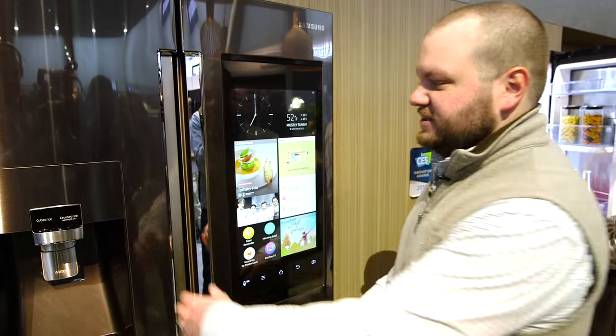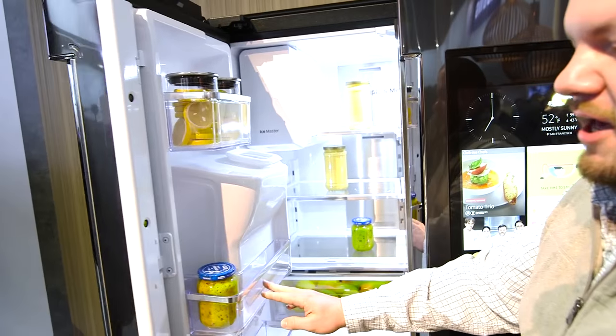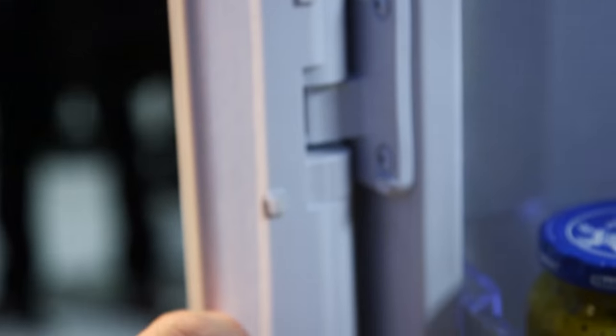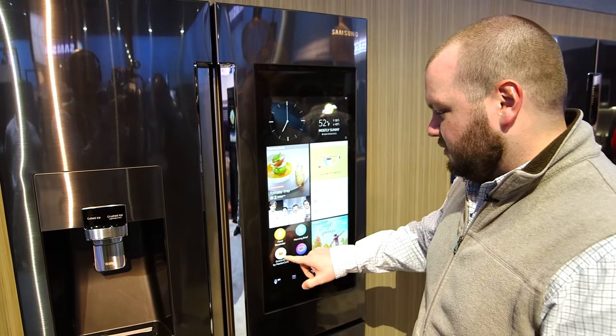There are cameras inside here that automatically detect what's inside the fridge. So if you're running low on things like milk or eggs, you'll get a reminder to go shopping, which you can also do from the door of the fridge.